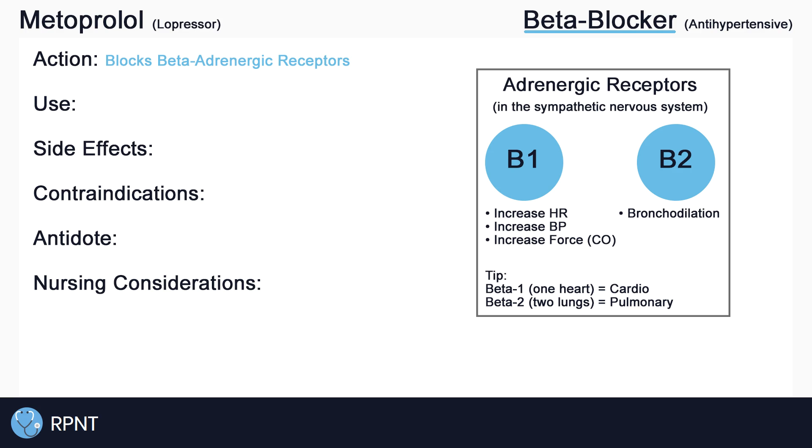For a quick review of the beta-adrenergic receptors: beta-1 is responsible for increasing heart rate, blood pressure, and cardiac output, while beta-2 is mainly responsible for bronchodilation. At low doses, metoprolol is a selective beta-1 blocker, also known as a cardioselective blocker.